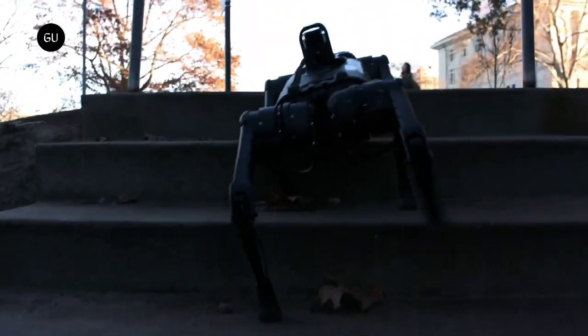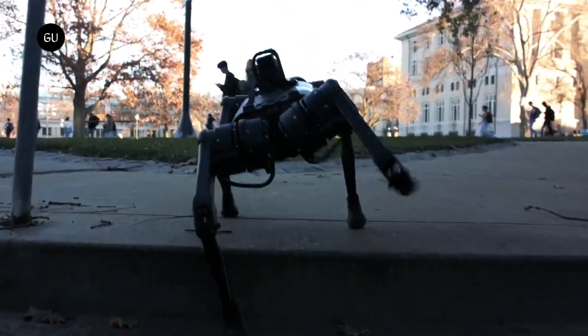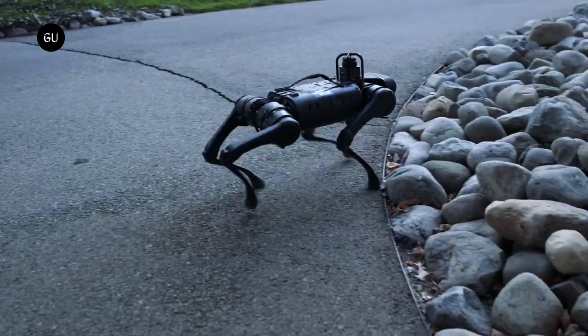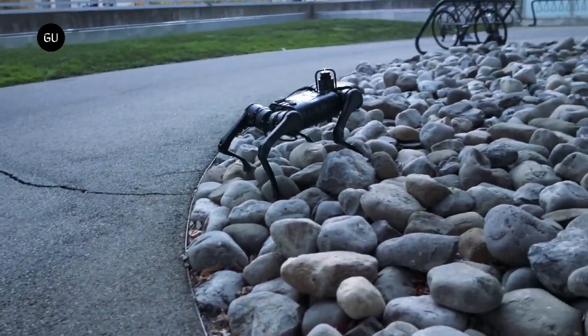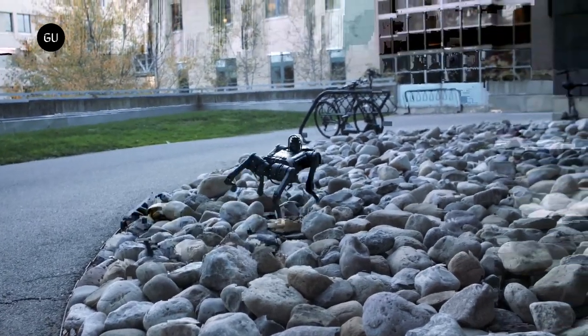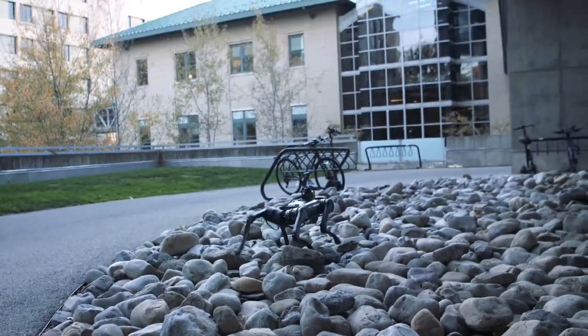Quadruped robots are predicted to become commercially available soon and could be used for critical missions like search and rescue, with improved stabilizing abilities. The researchers also foresee quadrupeds dominating the robotics industry and becoming common in the wild in the near future.